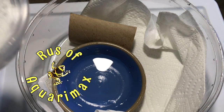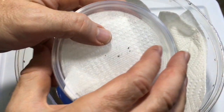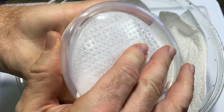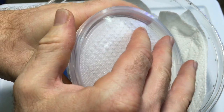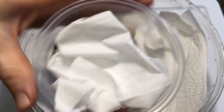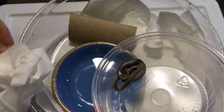Hello everyone, Russ of Aquariumags here. I had a pretty interesting experience today. I was at my place of employment and people started calling my name. I came over and on the floor was this tiny little guy — a tiny little snake.